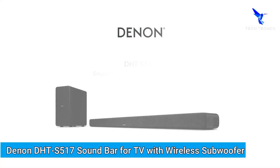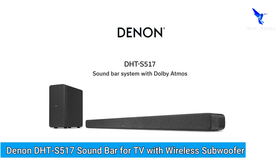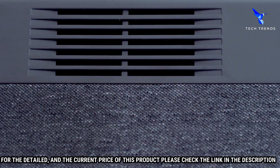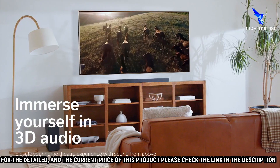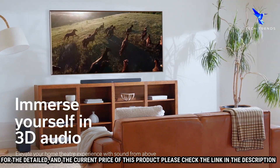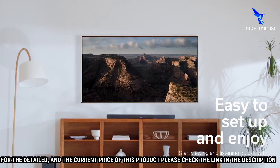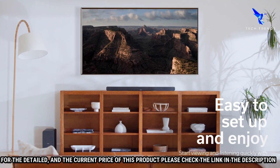Number 2: Denon DHT-S517 Soundbar for TV with Wireless Subwoofer — the perfect solution for your audio needs. This soundbar and wireless subwoofer are designed to provide high-quality, room-filling sound. The soundbar has two 1-inch tweeters and four 2.5-inch full-range drivers for clarity and detail, while the wireless subwoofer utilizes two 5.25-inch drivers and a Class D amplifier to deliver maximum bass performance.